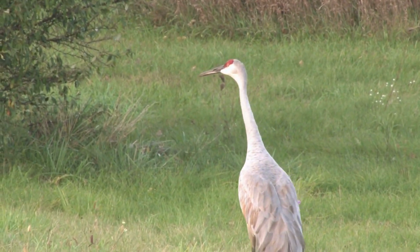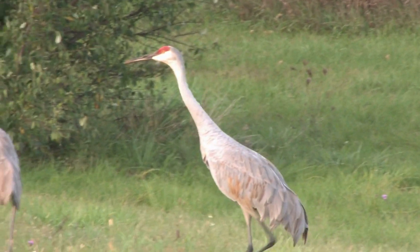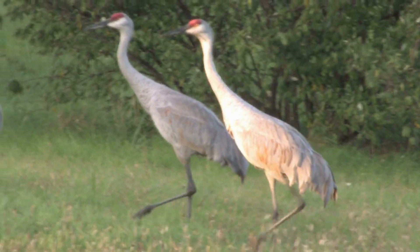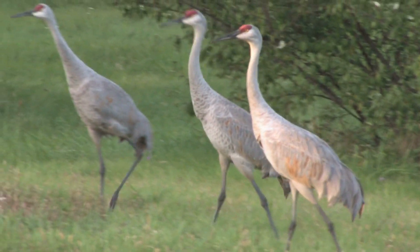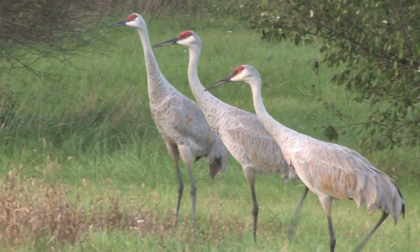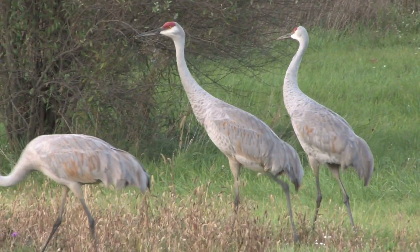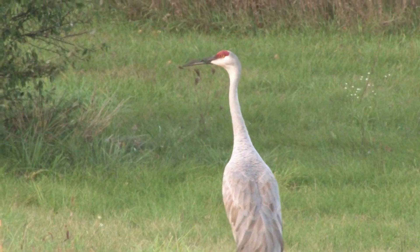The Sandhill Crane is a large and magnificent bird found in the wetlands of the central United States — a bird watcher's delight. At one point, Sandhill Crane populations had dwindled so low they were near extinction.